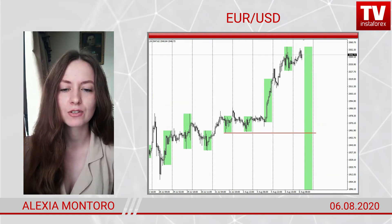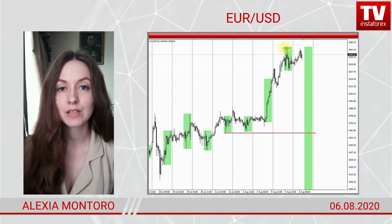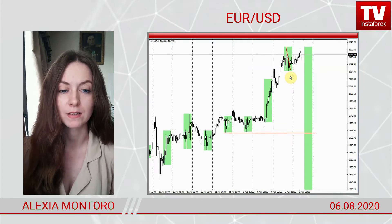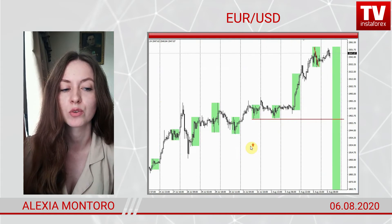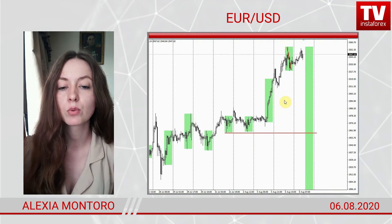The next trading instrument to discuss is the EURUSD pair. Today, the EURUSD pair made an interesting move which I had expected. We sold the EURUSD at a fake breakout of a local high at 1.19 — it was a trail deal.